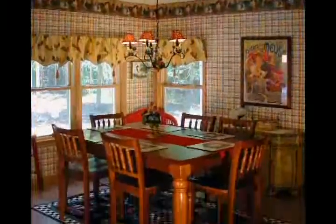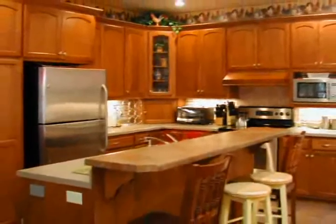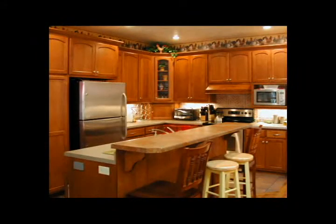The open architecture provides easy access to the dining area and a large Cook's Delight kitchen — all stainless appliances, maple cabinetry, and an island snack counter. There's also a laundry room with washer and dryer.